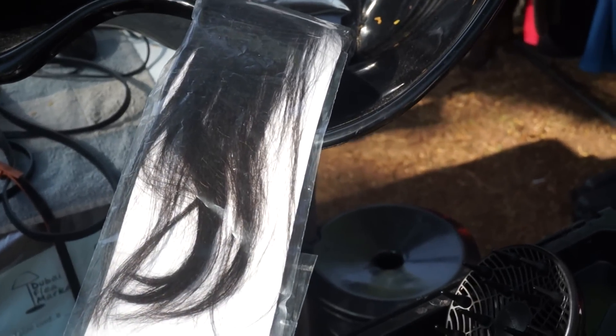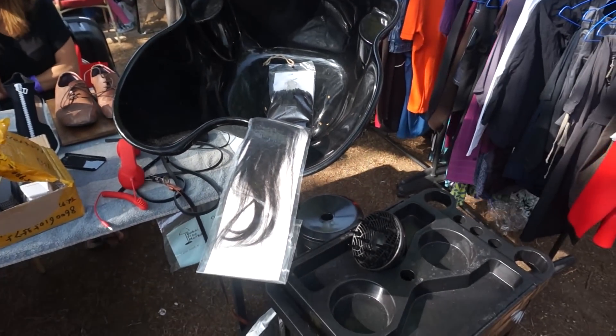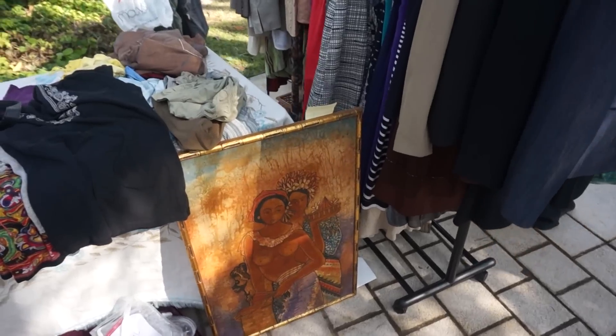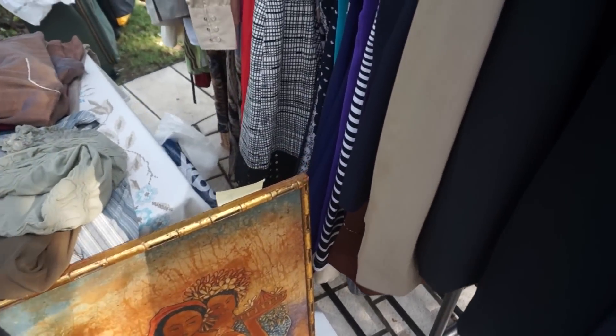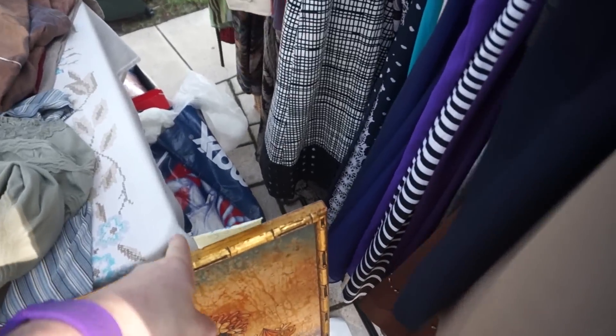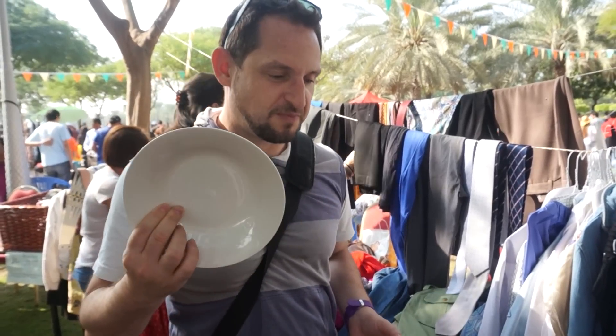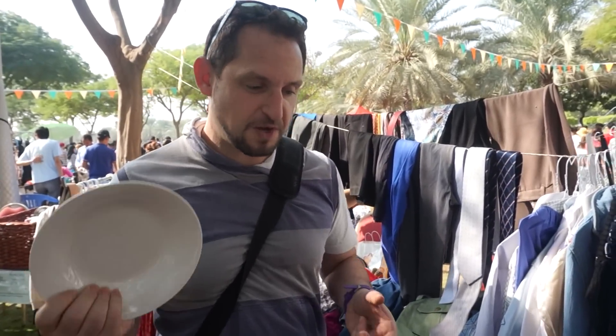Looks like if you want to open a hairdresser shop, you'd be in luck here. Some art can be found as well — let's see the price: 90 dirhams.